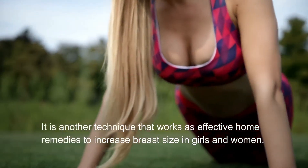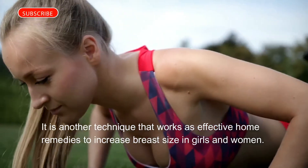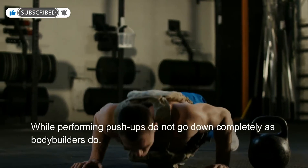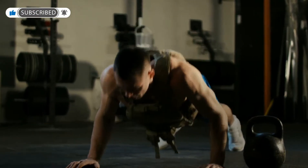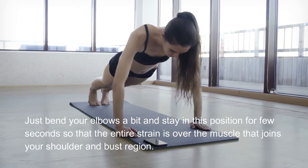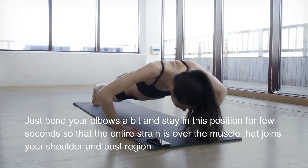Push-ups are another effective technique. While performing push-ups, do not go down completely as bodybuilders do — just bend your elbows a bit and stay in this position for a few seconds so that the entire strain is over the muscle that joins your shoulder and bust region.